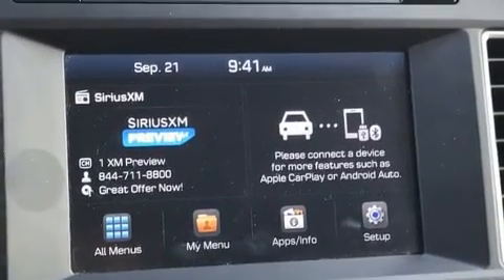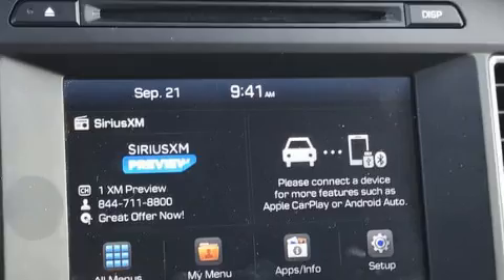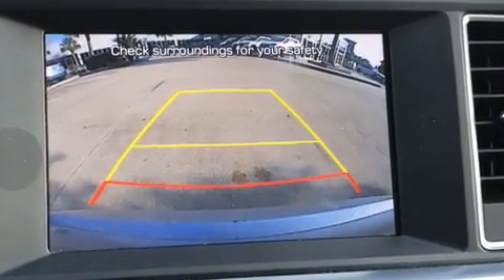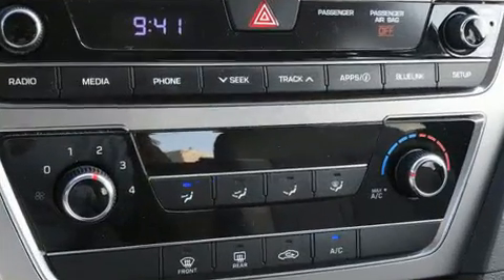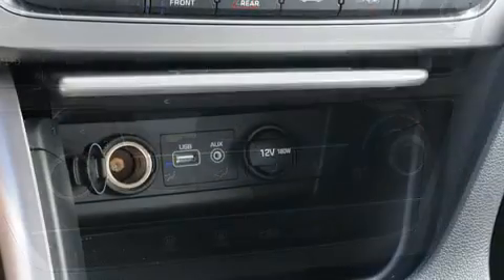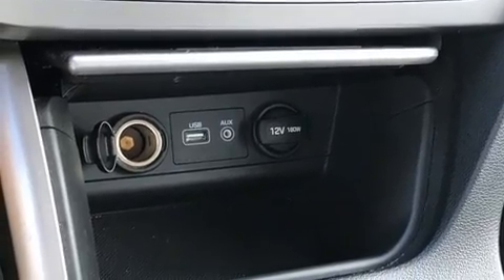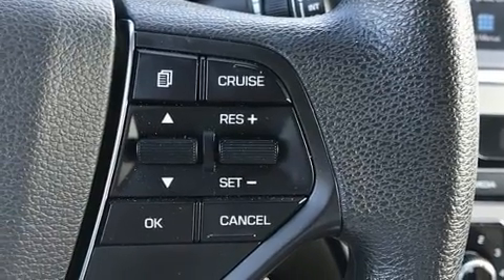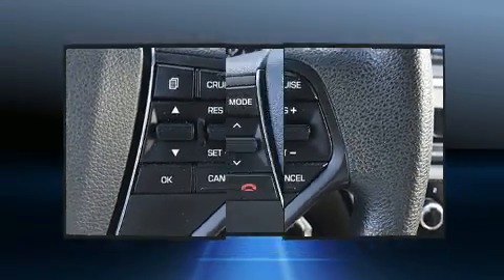Top features include power windows, one-touch window functionality, speed-sensitive wipers, heated door mirrors, and remote keyless entry. Enjoy your favorite music via the stereo system, which includes a CD player with MP3 capability, steering wheel-mounted audio controls, and six well-positioned speakers.